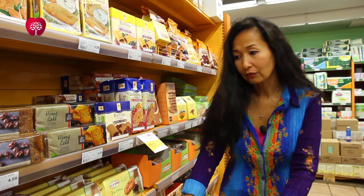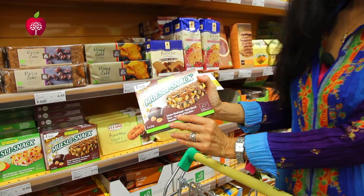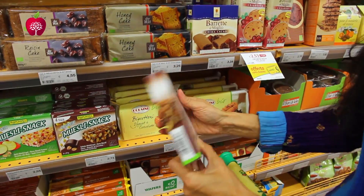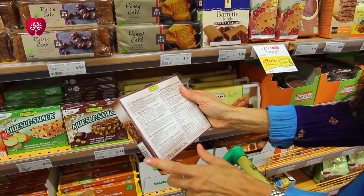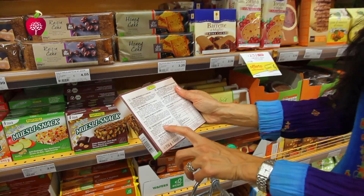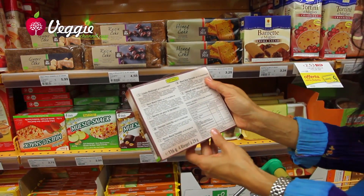Let's see if we can find something vegan. This is a muesli snack, so far so good — usually those are vegan. Let's see... skim milk powder. There you go. There it is. I'm going to have to put this one back as well.